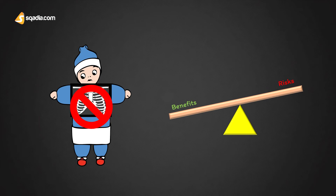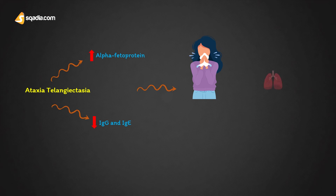Apart from the typical clinical symptoms, the disorder is also characterized by elevated alpha-fetoprotein levels and greatly reduced levels of immunoglobulin A and immunoglobulin E. This progressive immunodeficiency leads to severe bouts of sinusitis and lung infections, the so-called sinopulmonary syndrome.